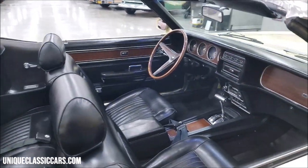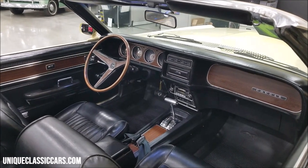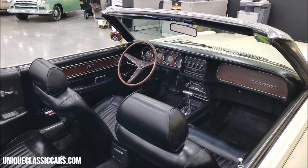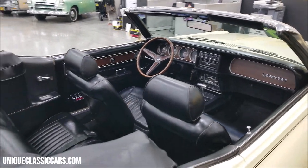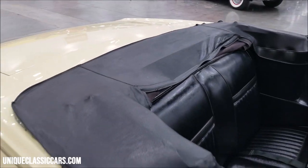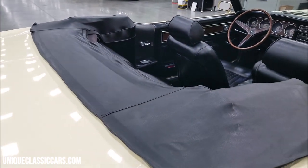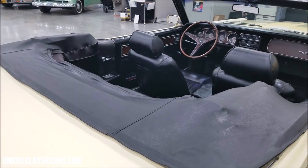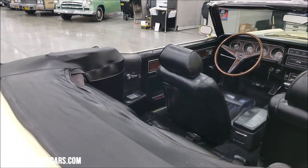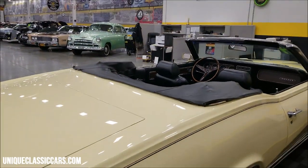The interior is a 2A code — that would be a black interior. It has the FMX automatic according to the door tag. You can see pictures of that door tag with the still pictures. It appears that we still have the original convertible top cover back here. Wouldn't hurt to be out in the sun a little bit, warm it up, loosen it up — it is a little bit tight. But again, very original looking to the day it would have come off the showroom floor back in '69.